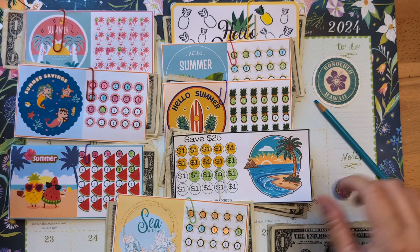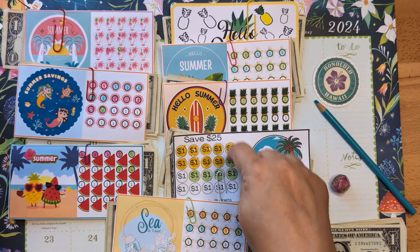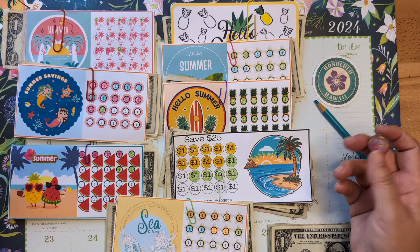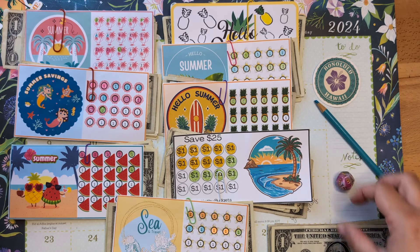I've got my D12 die here, but we only have 8 more challenges left. So if I roll a 9, 10, 11, or 12, I get to add the money wherever I want.